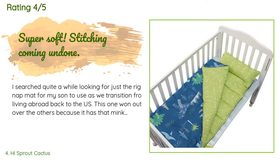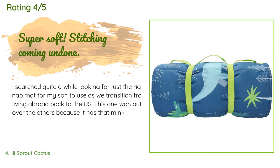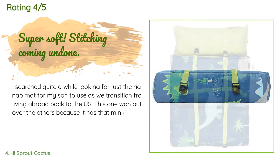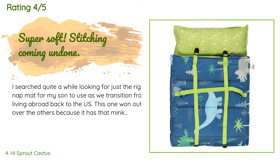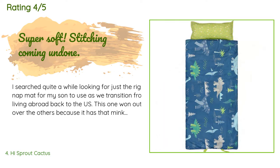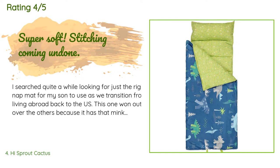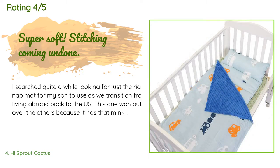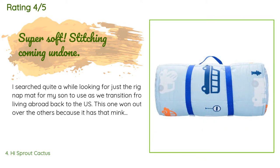A customer said: I searched quite a while looking for just the right nap mat for my son as we transition from living abroad back to the US. This one won out because it has that minky lining on the inside that is so soft, and it looked a little fuller in terms of padding than some others. When the package arrived I found both of those things to be true. I did discover that the stuffing for the blanket was not trimmed properly so it stuck out into the pillowcase area, but the pillow itself was fine.